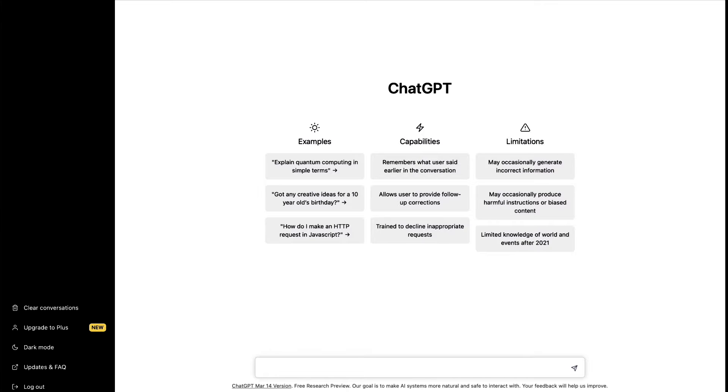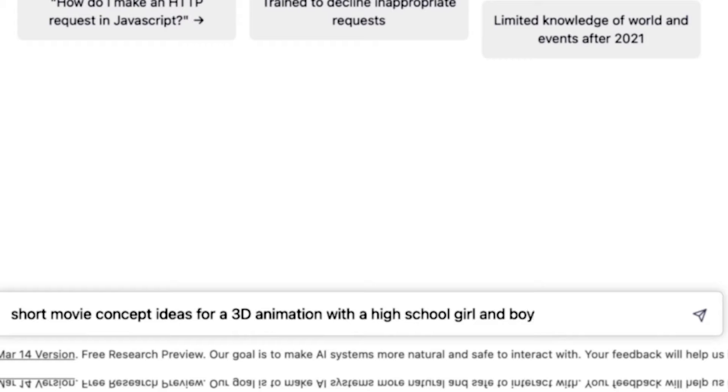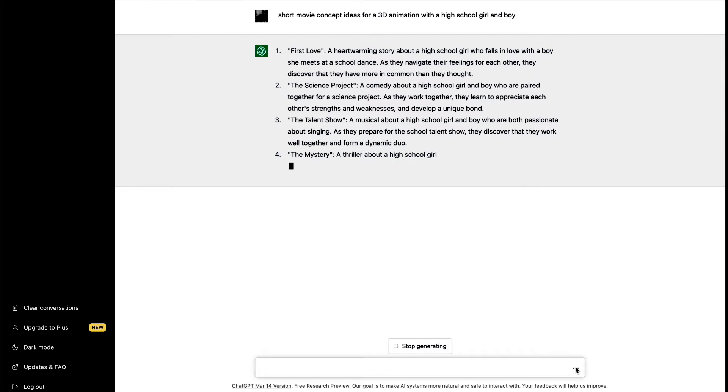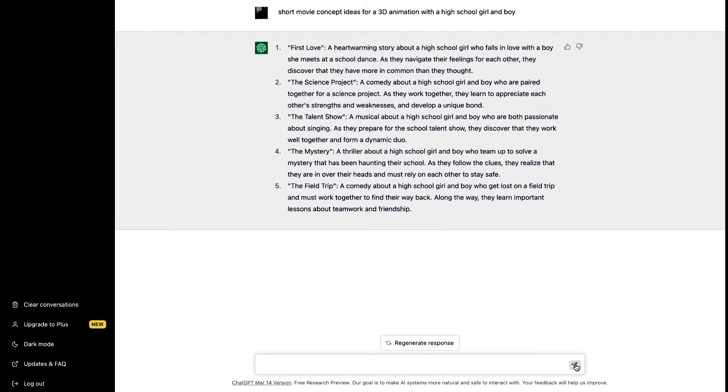I'm going to type in: 'Short movie concept for a 3D animation with a high school girl and boy.' I chose that theme because I already have a number of characters and props for it, and we want to keep this PG. ChatGPT gives us five themed concepts ready to choose from.